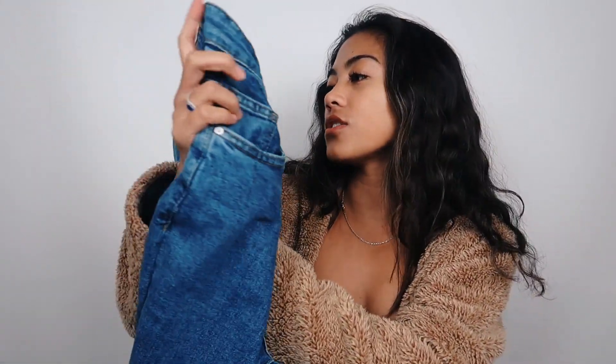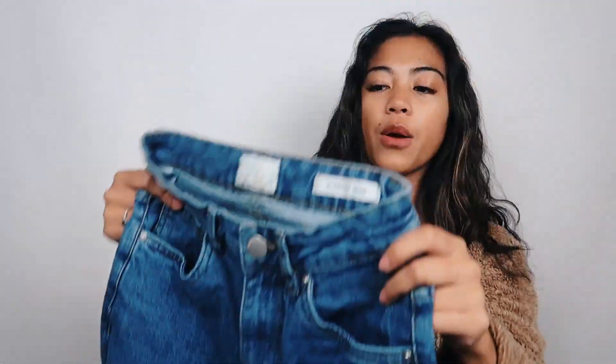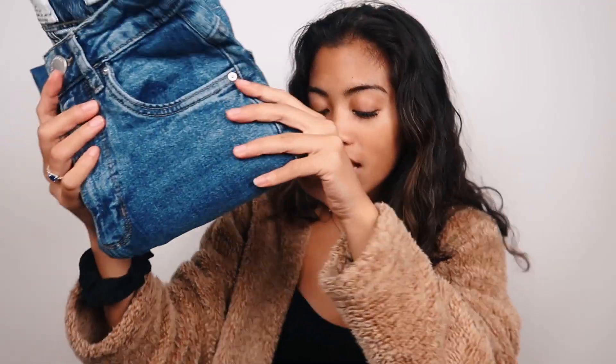Then I went to Cotton On and got a pair of jeans — the stretch mom jeans in a size two. They have a size zero on the website which would have been more my size, but they don't sell it in store. It's a super cute regular denim, a little more high-waisted, and I wore them in my most recent Instagram picture at the Jonas Brothers. I also grabbed a white scrunchie since I already have a black one. Everything in Cotton On was about 40% off.